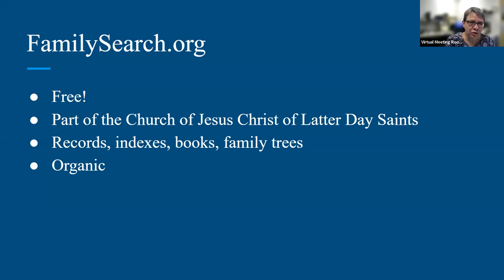Another thing about FamilySearch.org is that it's sort of organic. This website was launched in 1999, which in digital years is like ancient times, so you can imagine it has changed a lot since then. It's grown in directions all over the place, and because it's so big with so many facets and ways of getting to things, you really have to hunker down and learn about it. It's not quite as intuitive as a website like Ancestry.